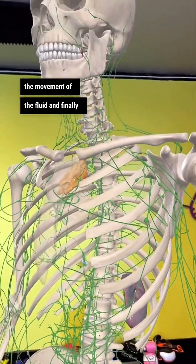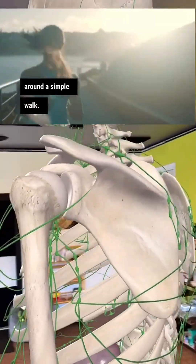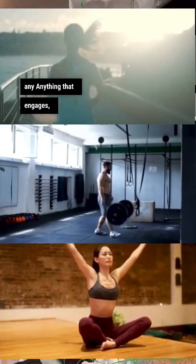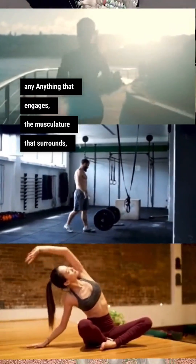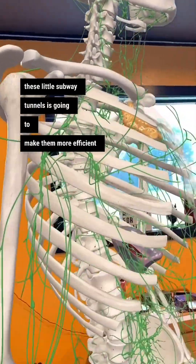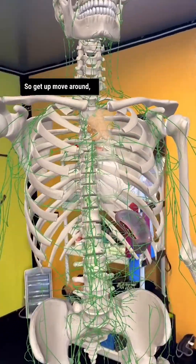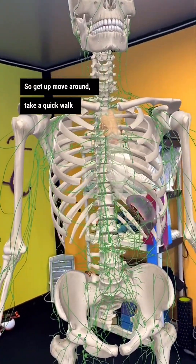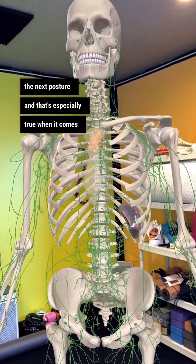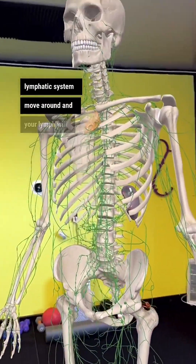And finally, the easiest one is just move around. A simple walk, cardiovascular exercise, weight training — anything that engages the musculature that surrounds these little subway tunnels is going to make them more efficient and make them do their job the way you want them to. So get up, move around, take a quick walk. I always say the best posture is the next posture, and that's especially true when it comes to managing the lymphatic system. Move around and your lymph will move with you.